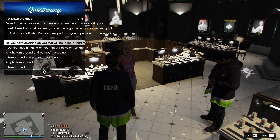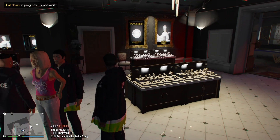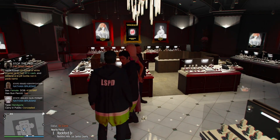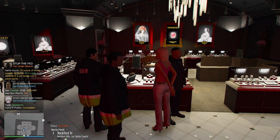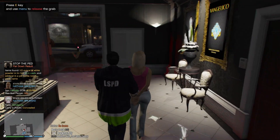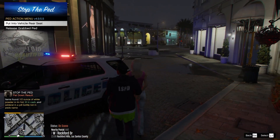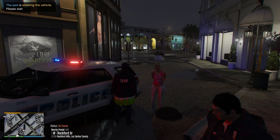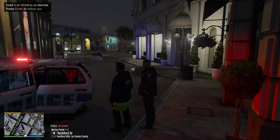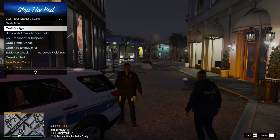Do you have anything illegal on you that's gonna poke me or hurt me? Alright, we're gonna let one of our officers pat you down. One half ounce of white powder in tin foil and a pill bottle not in the patient's name. Okay. She's got a gummy mint. Just put her in the back for now, just so she doesn't get wet.